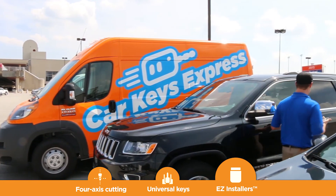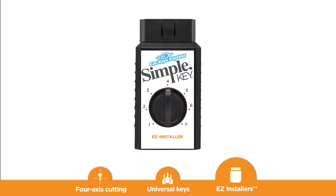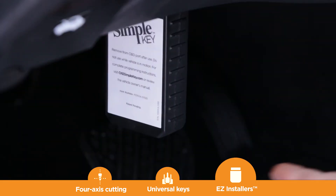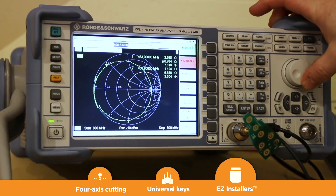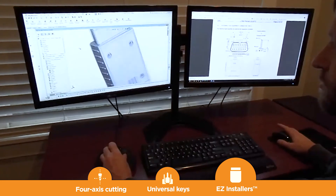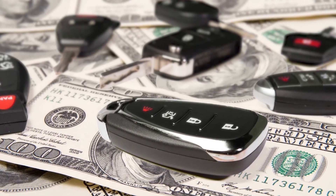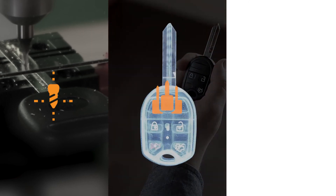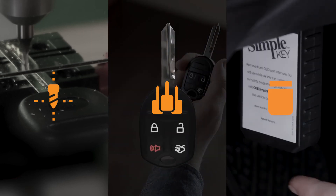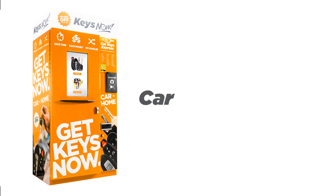Easy installers. Modern keys need to be electronically paired to the vehicle in order to work. That usually means a trip to the dealership service department to use their special computers. Not anymore. We invented easy installers that do the same thing, but they're disposable, and work with the press of a button. KeysNow dispenses the easy installer along with the key. It took years of advanced research and development to reduce complex pairing machines into a simple, portable, disposable device. Easy installers are exclusive to Car Keys Express. Automotive key replacement is a multi-billion dollar opportunity without significant representation in retail. An opportunity this big requires specialized expertise from the world's largest key replacement company — with cutting technology to make high-dollar car keys, universal key technology that packs the most coverage in the smallest space, and easy installers that let consumers pair keys themselves. It's easy to see why the world's first and only car key vending machine could only come from Car Keys Express.